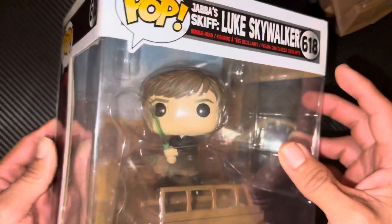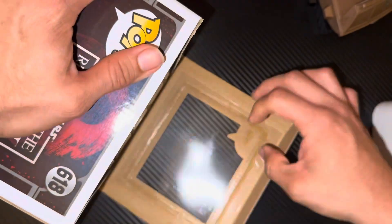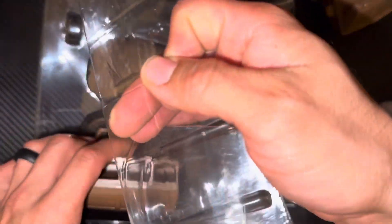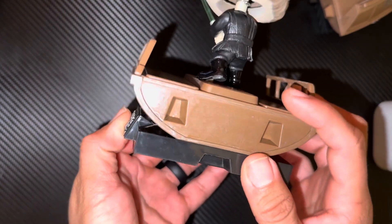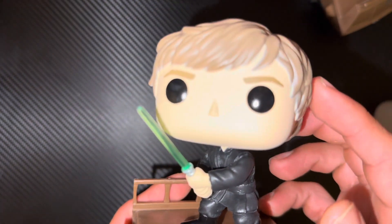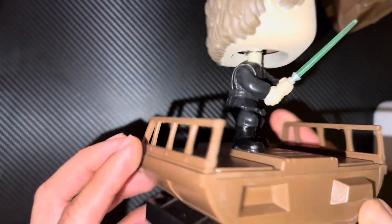Let's go ahead and open this one up too. I want to do it slowly because who knows, maybe later on. All right, here you go — this is the Luke Skywalker. As you can see, here is where you make that connection, and here's the overall bobblehead.